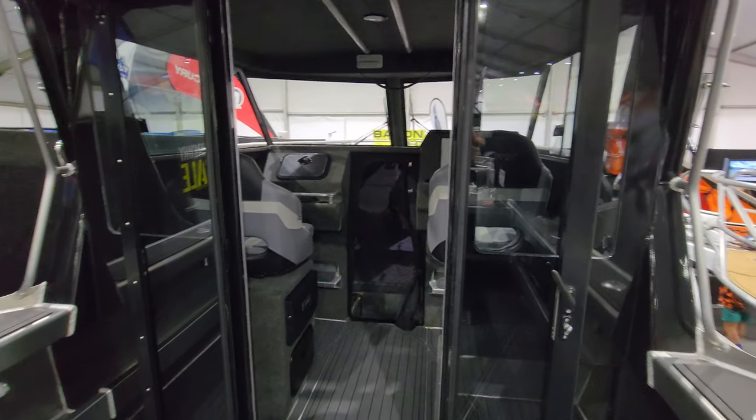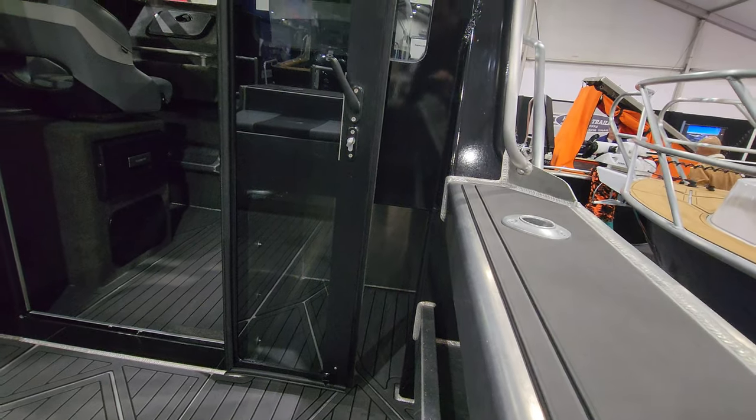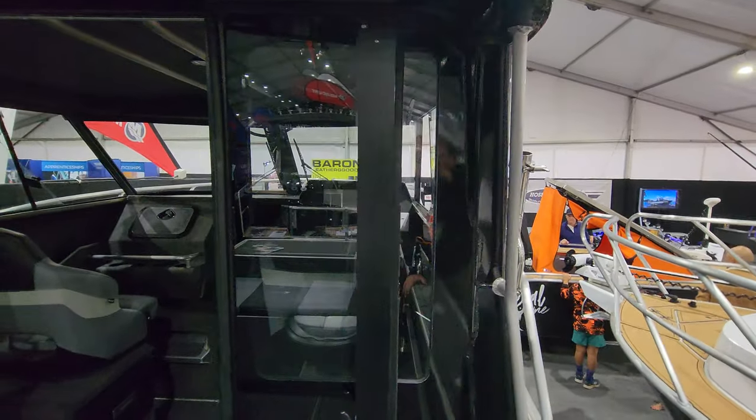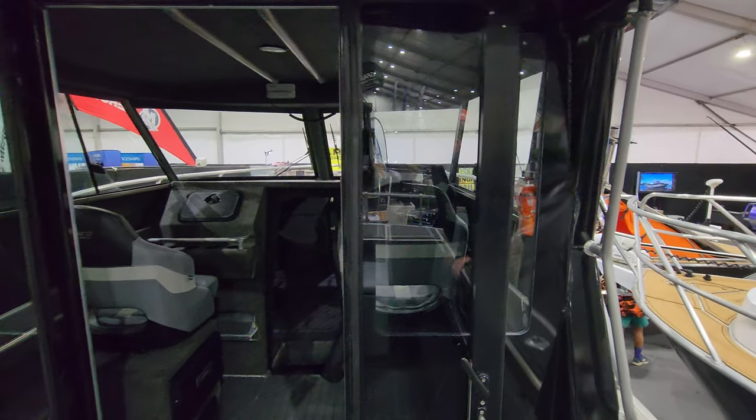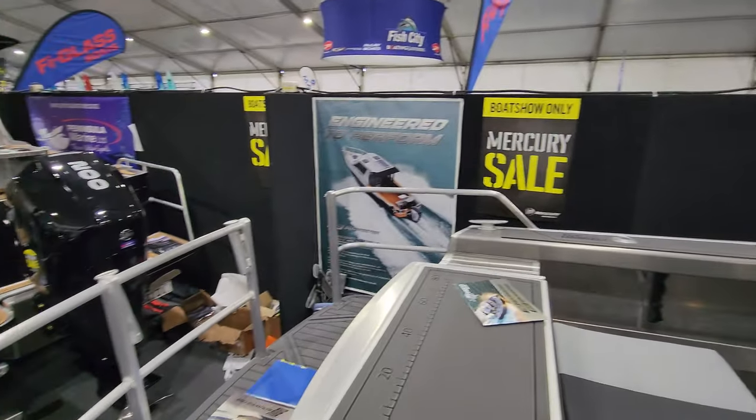There's a wheelhouse in that one, a 3-litre fridge drawer, and some storage in there. It's got a 16-inch Garmin sounder in it. It's set up for a lot of game fishing. There's also a transom cage again on that one.